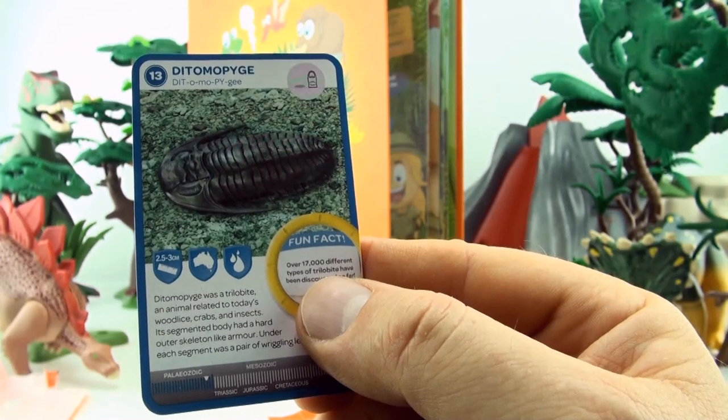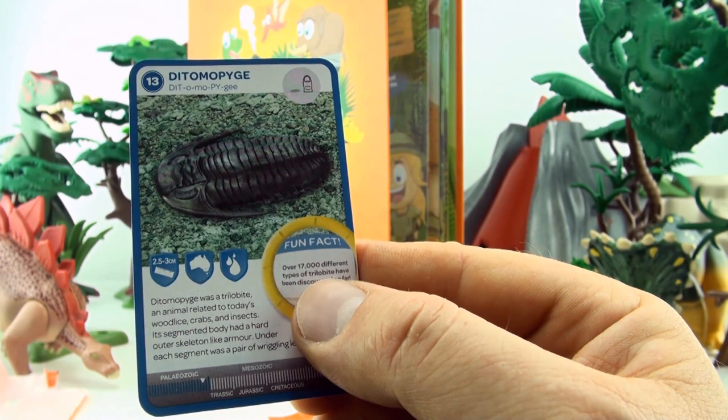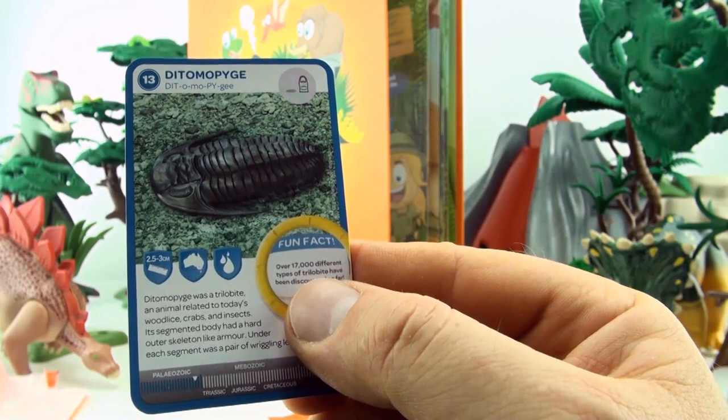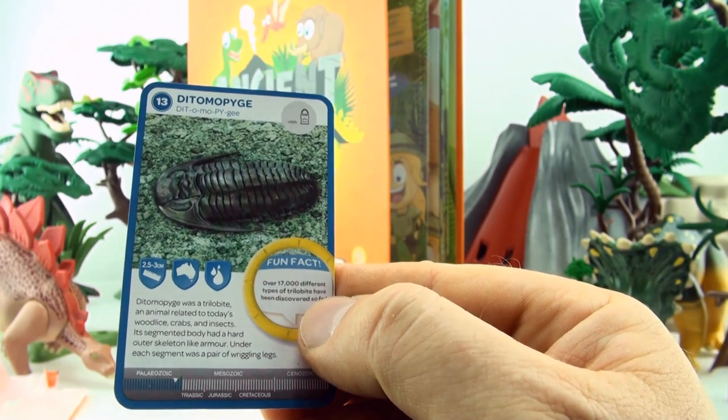Number 13, Ditymopygiae. Ditymopygiae was a trilobite, an animal related to today's wood lice, crabs and insects. Its segmented body had a hard outer skeleton like armour. Under each segment was a pair of wriggling legs.